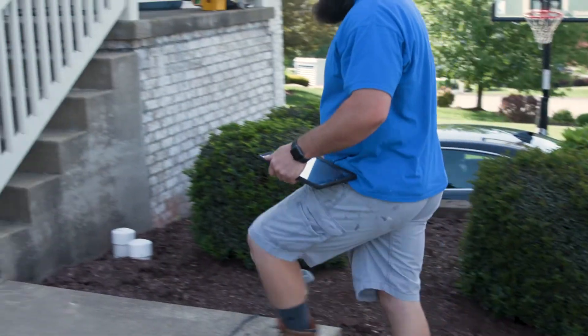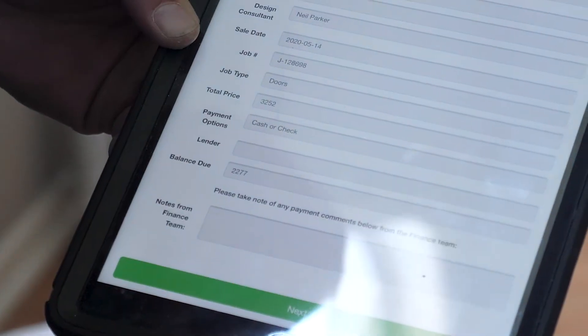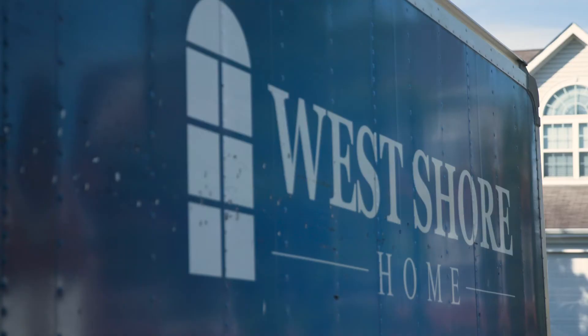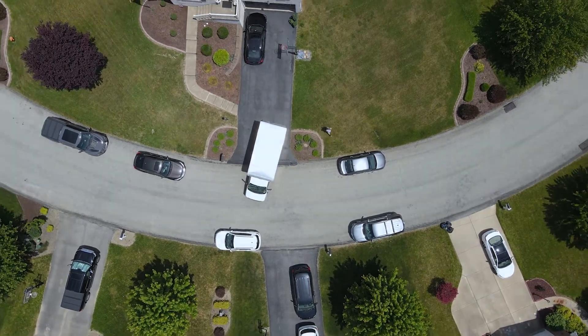Once the work is complete, warranty information, job payment, loan documents, and completion certificates are all handled in the blink of an eye. From conception to completion, customers enjoy a fast, seamless remodeling experience with West Shore Home.